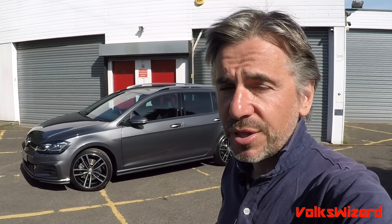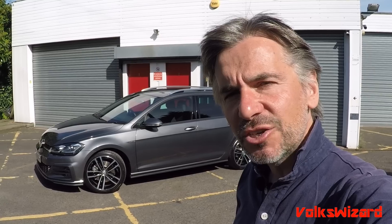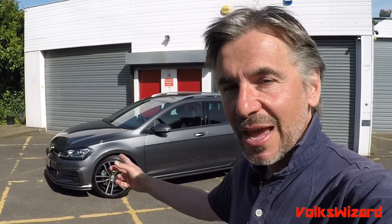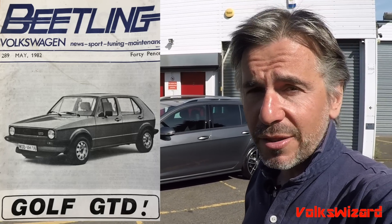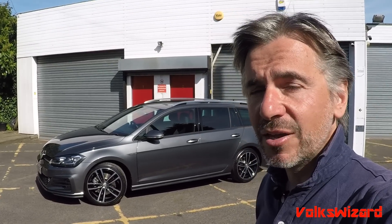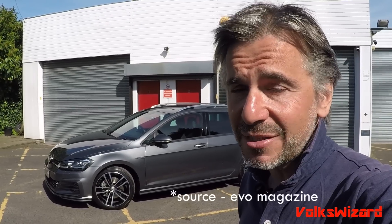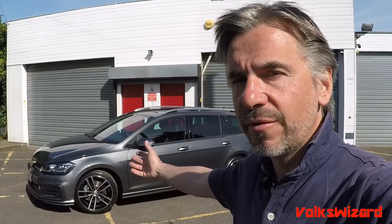Hello guys and welcome to this Volkswizard video. It's quite a momentous video today because it's the first time we've ever featured a diesel — well, apart from my own A2 TDI, but that doesn't really count. Don't switch off just yet because it's quite a good diesel. It's a Golf GTD. We've had GTD versions of the Golf ever since the Mark I, and when the Mark VII came out in 2013 we had a GTD pretty much straight away. It proved so popular it outsold the petrol GTI 3 to 1, and in 2015 they brought out an estate version, which is what we've got here.